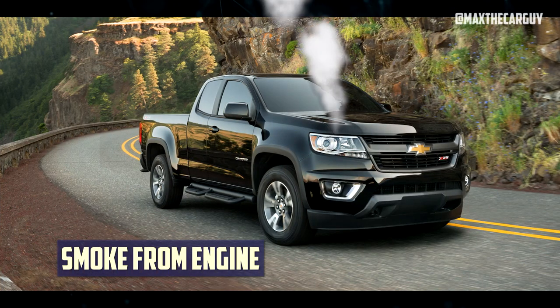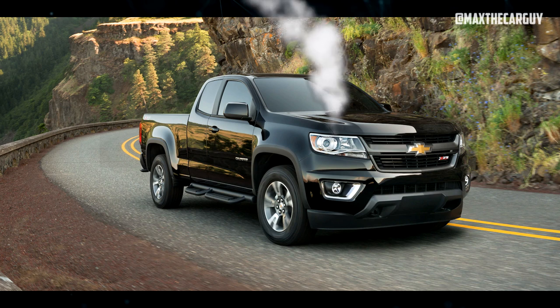Smoke from engine: The owners submitted a total of two reports mentioning this issue. According to the reports, the owners spotted smoke coming from under the hood while they were driving.